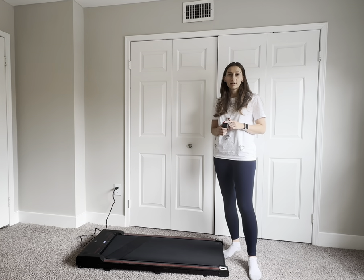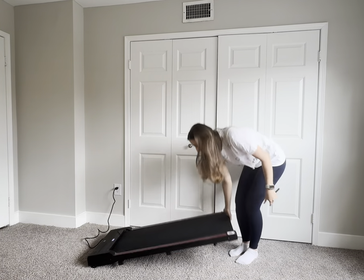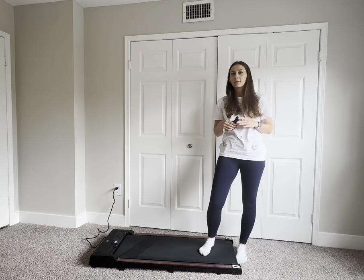Another thing that is really cool is that it has wheels, which means it's really easy to move around. As you can see, it comes with a little remote and the maximum speed is 3.8 miles per hour, which means you can technically run on it too if you want to.